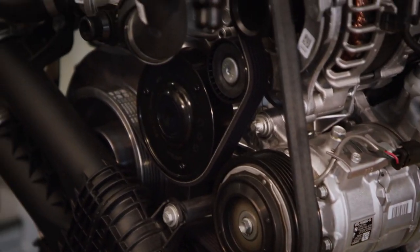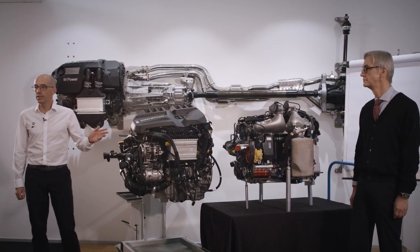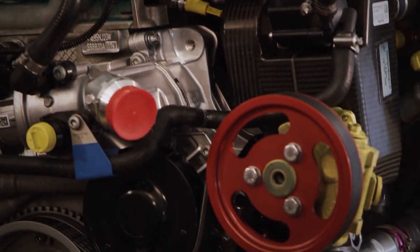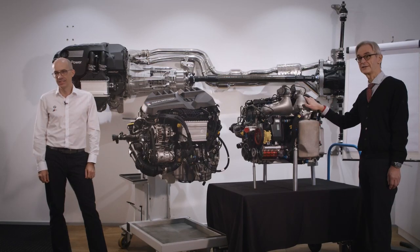510 PS, 650 Nm — this is the strongest 6-cylinder engine that we have ever built in a series car. 590 PS, 700 Nm — this is the strongest 6-cylinder engine that has been built in a BMW M Group 5 race car.